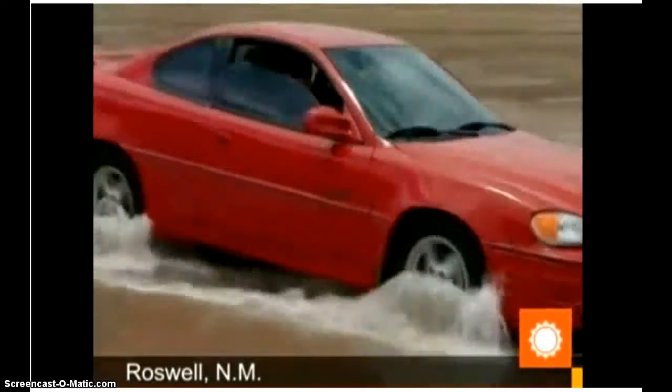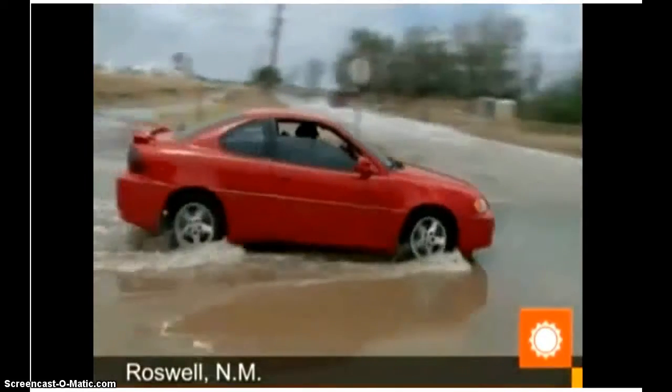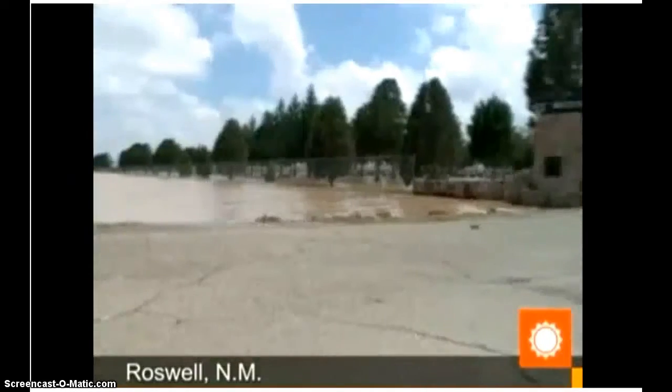Drivers are reminded not to drive through water-covered roadways. Turn around, don't drown this holiday weekend.